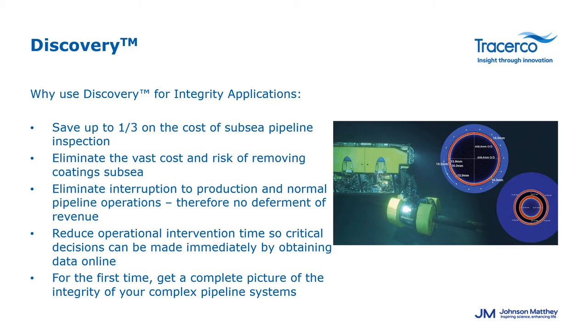Just to summarize a few key points before Jim looks at some case studies in more detail. Our clients with Discovery have found that they can save huge amounts on subsea inspection campaigns because there's no need to remove any coatings. There's also no interruption to production or normal pipeline operations. The intervention time is really reduced because Discovery can in very short time periods get a lot of very detailed information about complex pipelines on both the integrity side and also the flow assurance. I'll hand over to Jim to look at some case studies and example data in more detail.